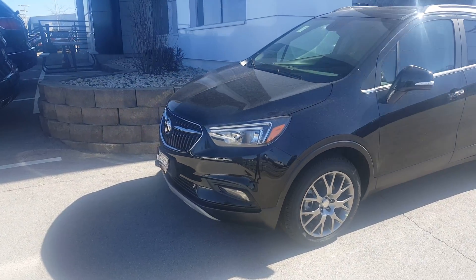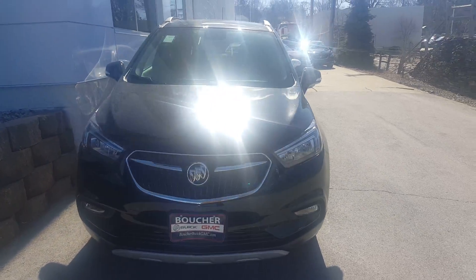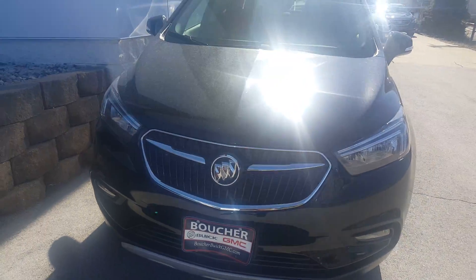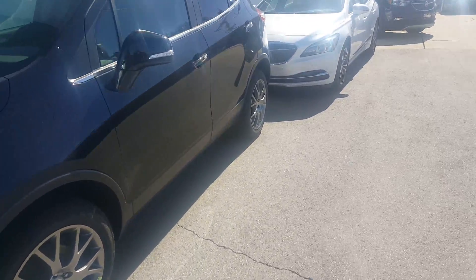This is a Touring all-wheel drive. Notice the 2017 redesigned front end. We still have a classic waterfall grille, but we have the blue, white, and gray on the Buick badge going back to the old style.